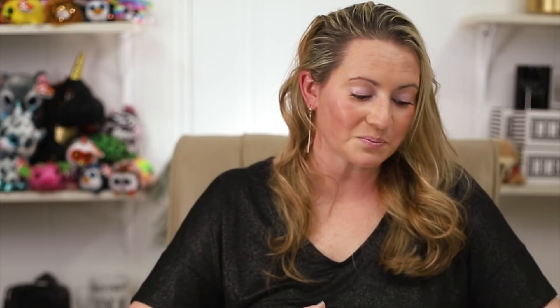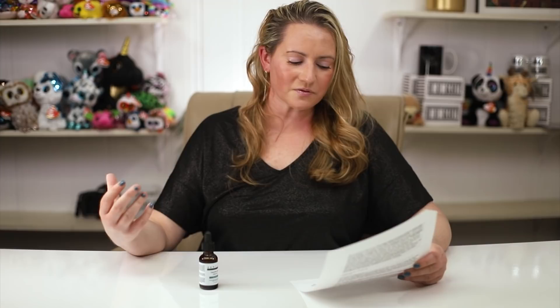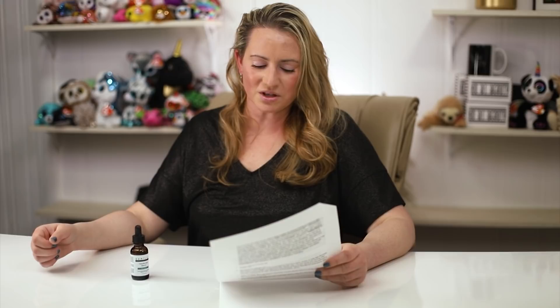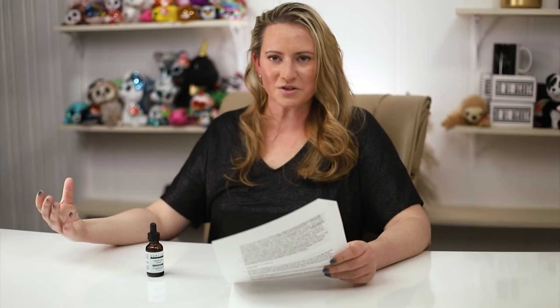We've got palmitoyl tripeptide-1, a well-known peptide that's half of Matrixyl 3000 — reportedly the most sold peptide in the world. It's a three-amino-acid peptide (glycine, histidine, and lysine) attached to palmitic acid to increase skin penetration, and it's believed to stimulate collagen production. Then there's palmitoyl tripeptide-7, the other half of Matrixyl 3000, which reduces production of interleukin-6 — a molecule that promotes inflammation — helping skin look and feel younger.